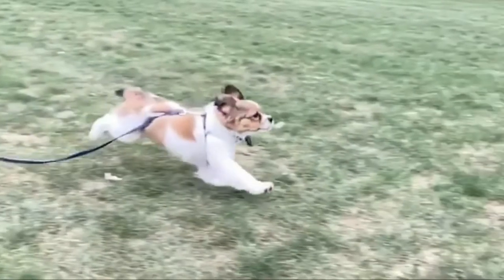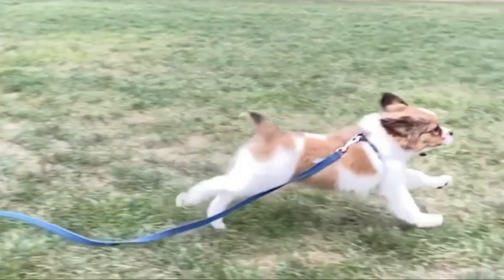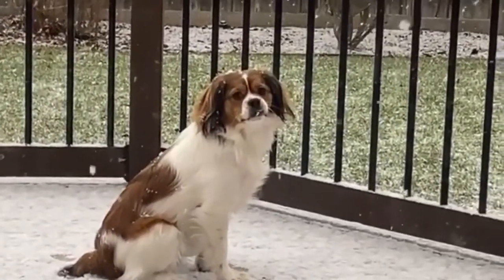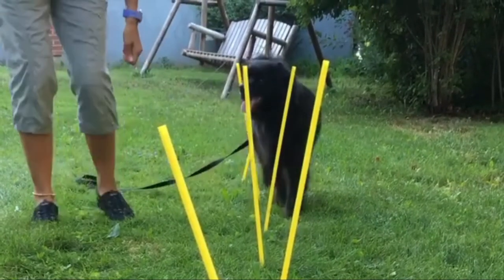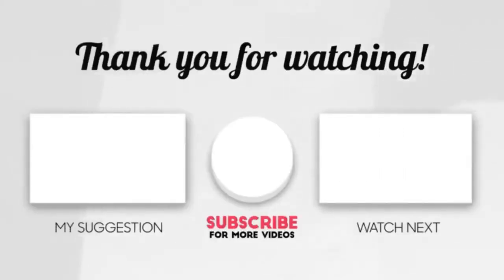Number ten: Cockinese — Cocker Spaniel and Pekingese. The Cockinese is a hybrid mix between the Cocker Spaniel and the Pekingese. These dogs are full of unique elements from their personality through their appearance. Because the Cockinese is a hybrid breed, traits can vary widely even within the same litter. Thanks for watching our video — please like, share, and comment.